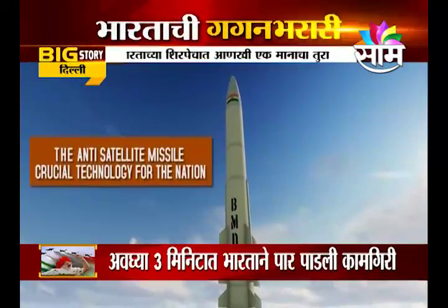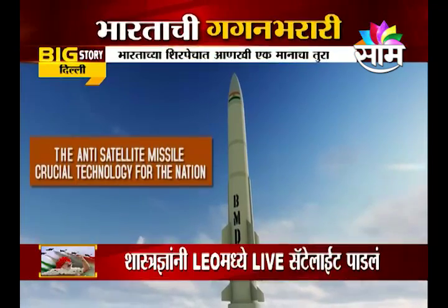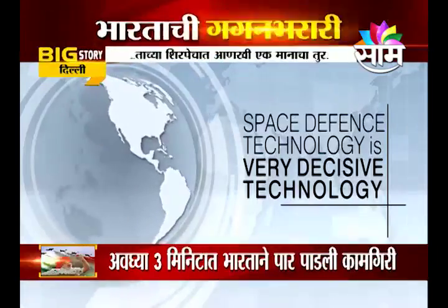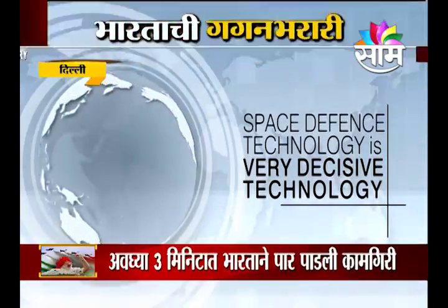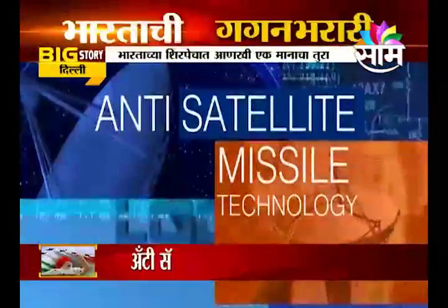The anti-ballistic missile is crucial technology for the nation. Space defense technology is a very decisive technology, and India has achieved this with the new anti-satellite missile technology.